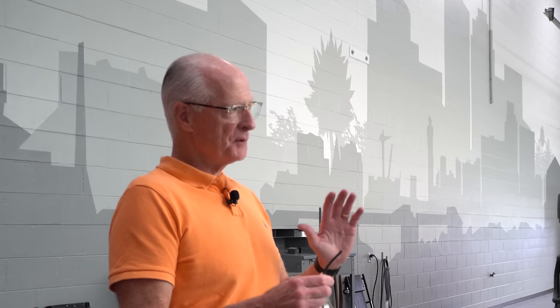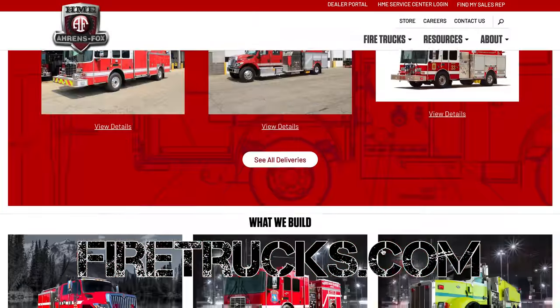Do you guys sell nationwide, or do you have a region you stick to? Like every fire apparatus manufacturer, we've got certain regions where we're stronger than others. Aaron's Fox was just hugely successful in the northeast. But we've got national distribution and a number of dealers that have been with us for decades — they're an important component of everything we do. No matter where you're at in the country, in all 50 states, definitely try to find a dealer that deals with HME fire trucks. You've seen the quality of how they make these trucks — it's definitely worth investing in. Our website is Firetrucks.com — that's all you need to know.